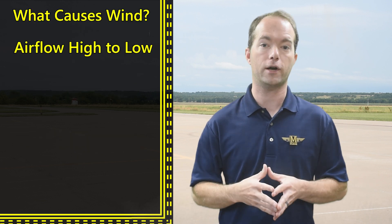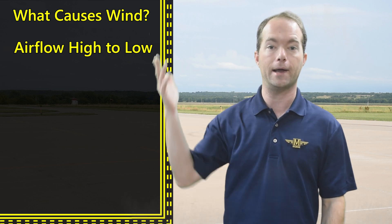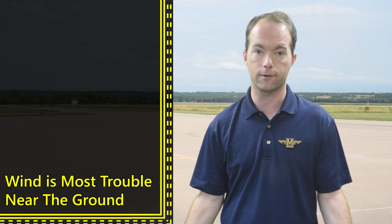So, what causes wind? It's differences in pressure, typically caused by the sun. That's it. Wind is caused by a difference in pressure. Air flows from high to low pressure, and that flow is called wind.